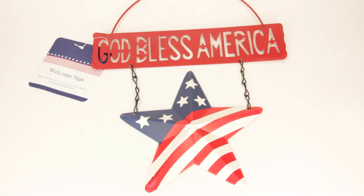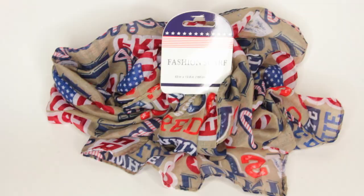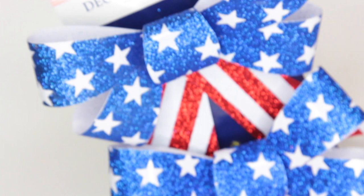Now I got some 4th of July items to show you guys. The first is a little welcome sign that says 'God Bless America' with a star and flag on it - cute to hang in front of the door. I also got a fashion scarf that says 'Liberty USA red, white, and blue' - I bought it to wrap around a wreath, not to wear. And I got these really pretty decorative bows with the American flag on them. They're glittery, which I love, though of course glitter is going to get everywhere.